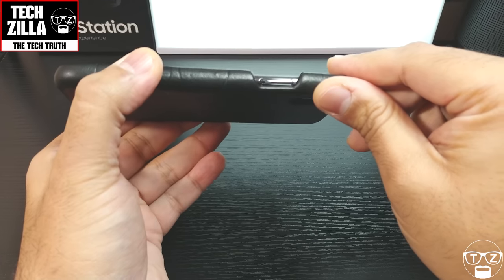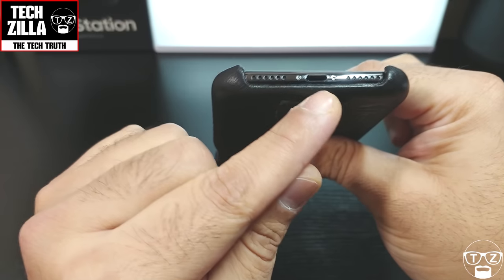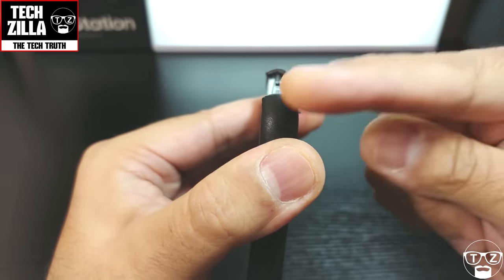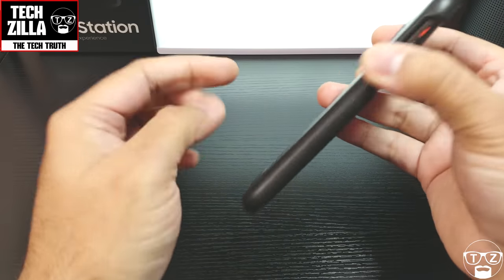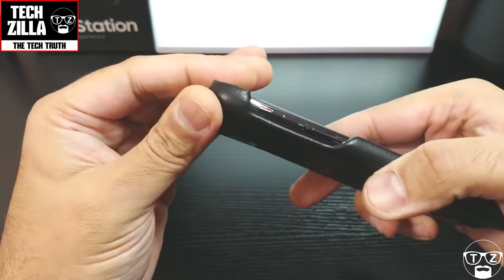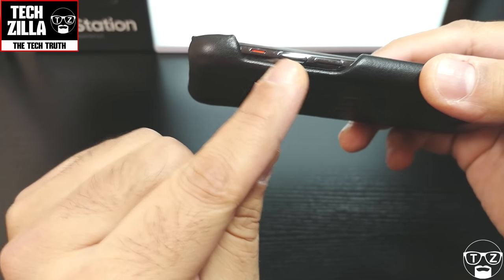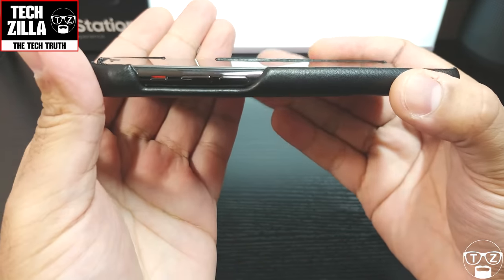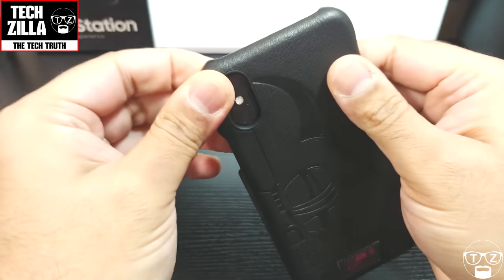There's a cutout for the power button, and a nice big cutout at the bottom for your speaker, mic, and charging port. You can see the case is raised up at the back and at the corners, so if it falls flat it's going to be protected and should be fine. On this side you've got a big cutout for the mute switch and the volume rockers.